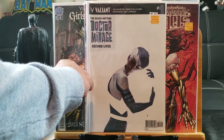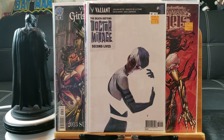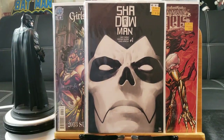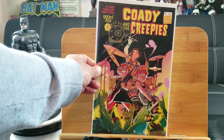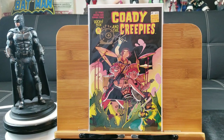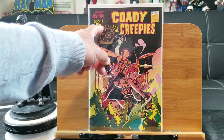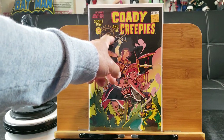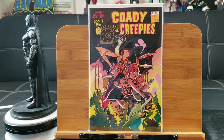Here's Doctor Mirage: Second Lives — pretty cool art, though Doctor Mirage in the background is hard to see. Here's Shadow Man number one — funky cover, pretty creepy. And I got another one of these signed comics — can you guys spot the signature? Cody and the Creepies from Boombox, signed by Liz Prince, LP, who drew something like a snail or whatever that is.